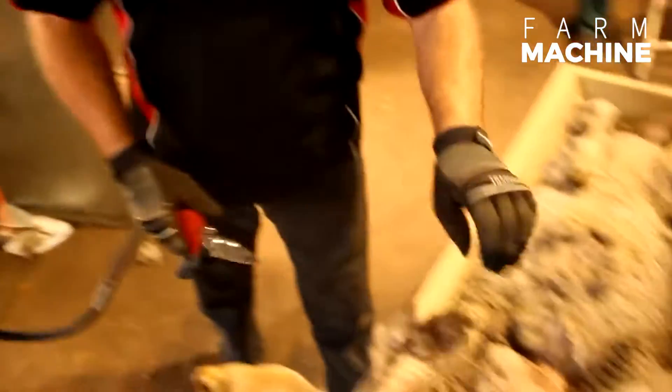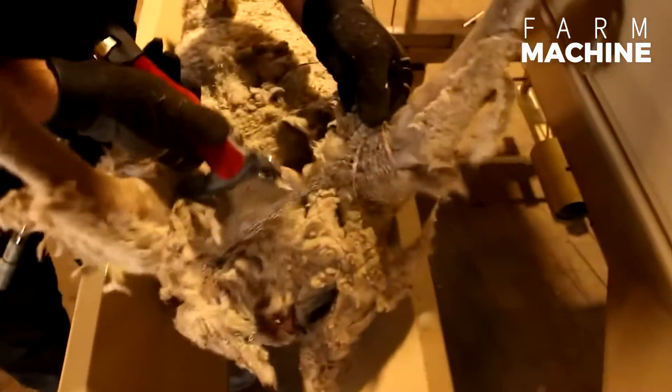As you can see, the net on the sheep comes out with the wool of the sheep. It's like taking off a sweater.